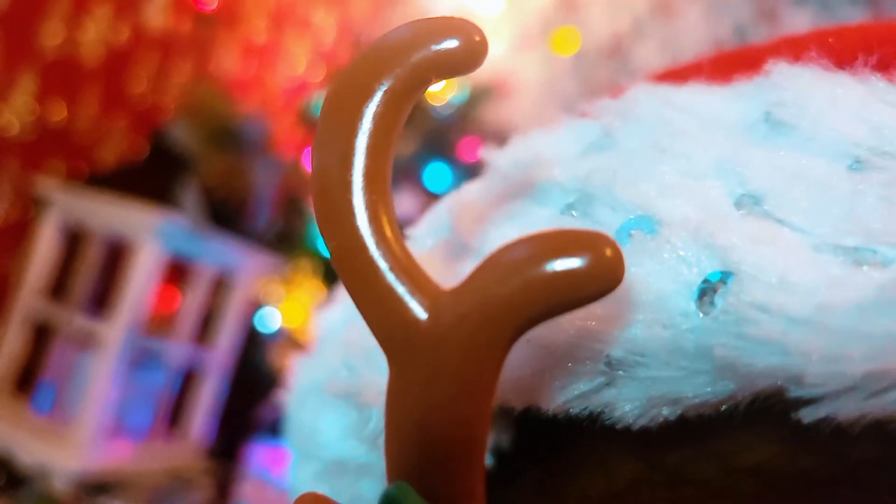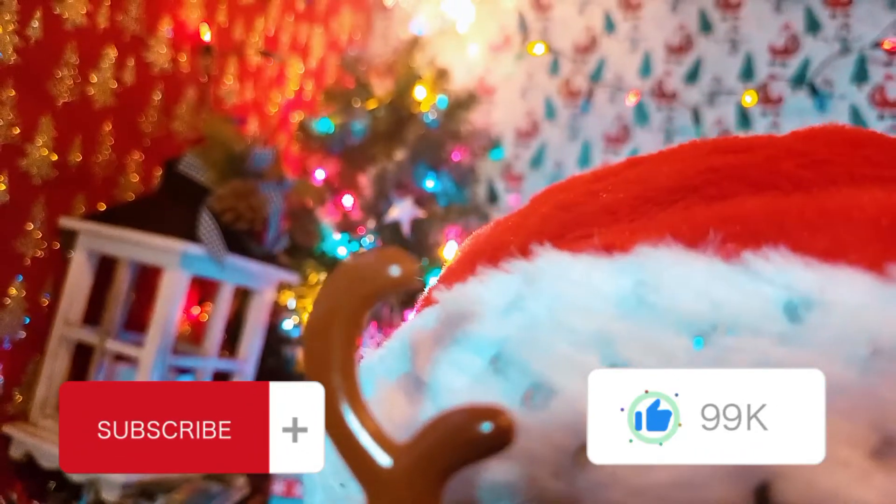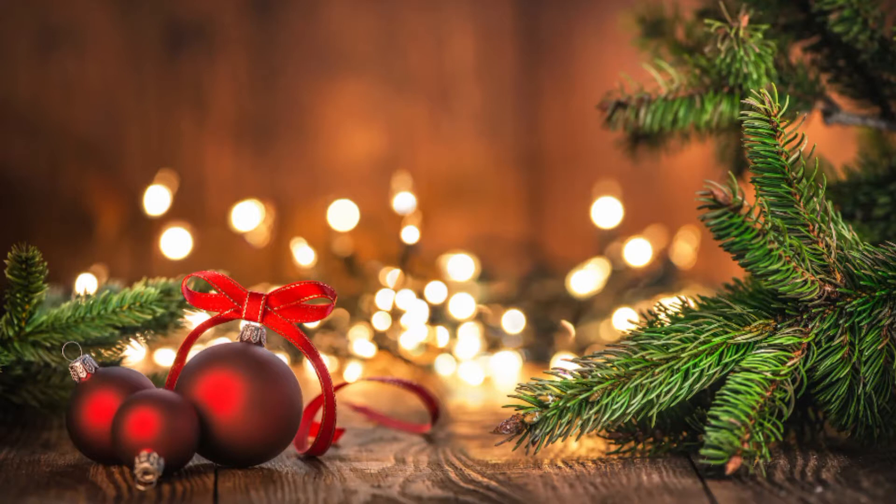But this video is not over, so go and watch part 2 after this video. I hope you enjoyed this video. Make sure to like and subscribe. Merry Christmas and happy holidays! Bye, unicorns!